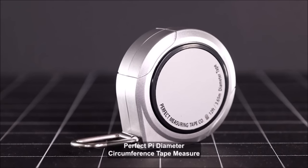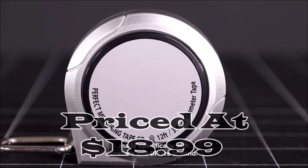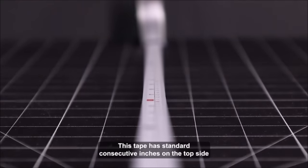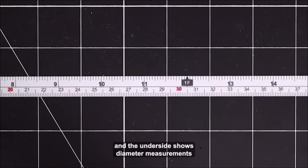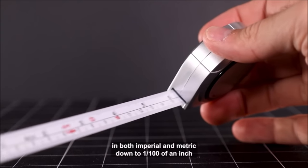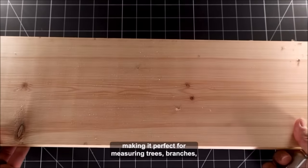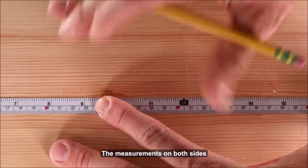Number five: the Perfect Pi diameter circumference tape measure, priced at $18.99, is a versatile and compact measuring tool designed to simplify a wide range of measurement tasks. Its standout feature is its ability to provide both diameter and standard integer measurements, making it ideal for measuring objects like trees, branches, or pipe fittings. With measurements down to one one-hundredth of an inch, it offers remarkable precision.